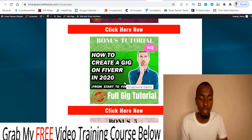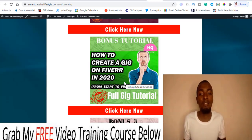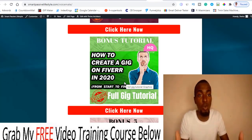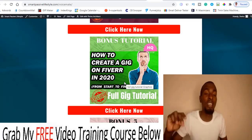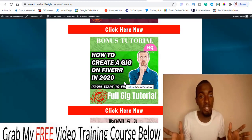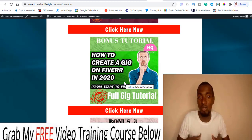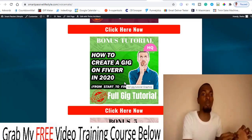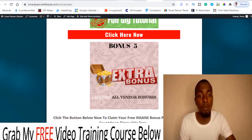Bonus number six: I'm going to give you a course on how to create a gig on Fiverr the SEO-optimized way. There are a lot of people offering these services on Fiverr, but many of them created their gigs five or ten years ago when they didn't know about SEO. The only way to beat them is to create your gig in an SEO-optimized manner, because Fiverr now works like a search engine — it gives suggestions based on what people are searching. Lastly, all the vendor bonuses will be given to you 100% free.